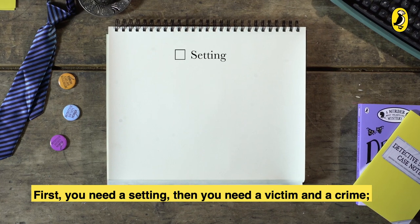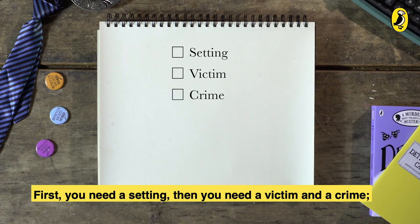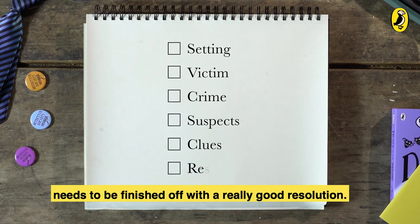First, you need a setting. Then you need a victim and a crime. You need some suspects, they need to have clues, and the whole thing needs to be finished off with a really good resolution.